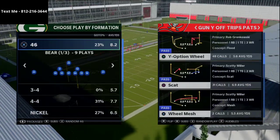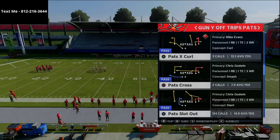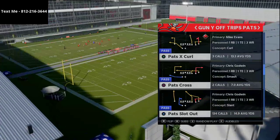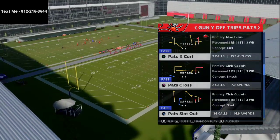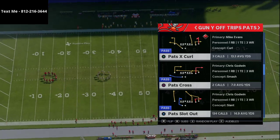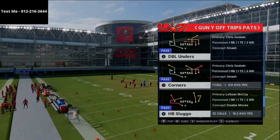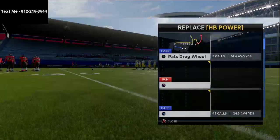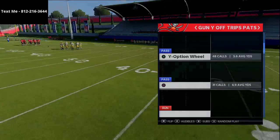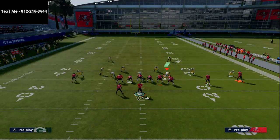My favorite play in Madden right now is Pat Slot Out. The reason I like this play so much is it's so effective against strategies that a lot of players employ, especially if they're playing zone defense as their primary base. The primary reason we're calling this play is for that streak route on the left side of the field. In this Patriots playbook there's also a play called Double Unders — I'll put that in my audible set, along with HB Sluggo.